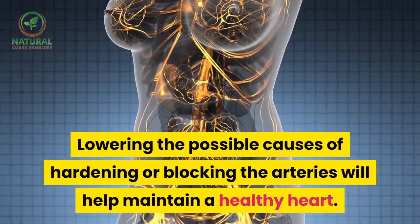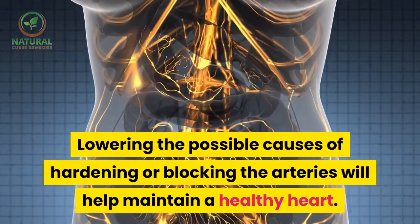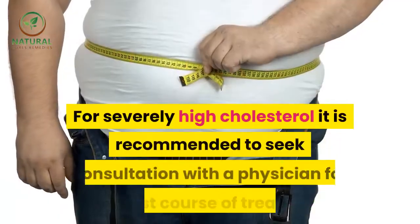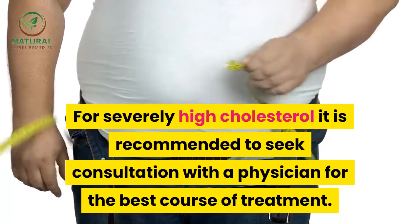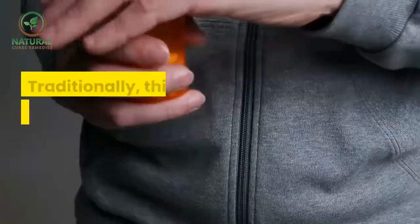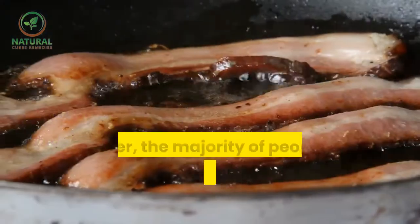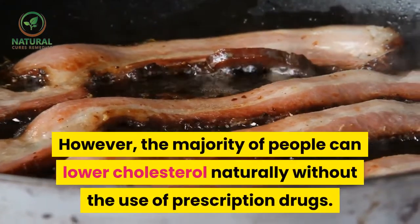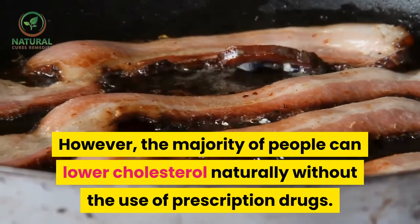Lowering the possible causes of hardening or blocking the arteries will help maintain a healthy heart. For severely high cholesterol, it is recommended to seek consultation with a physician for the best course of treatment. Traditionally this is treated with prescription medication; however, the majority of people can lower cholesterol naturally without the use of prescription drugs.